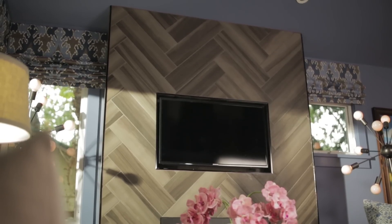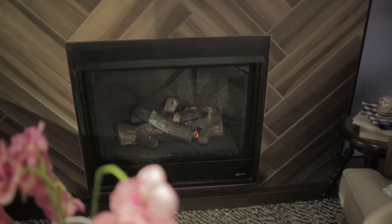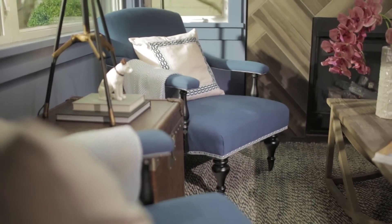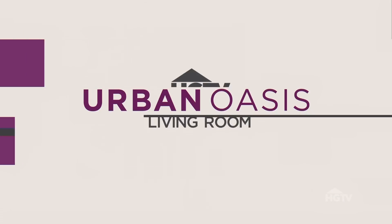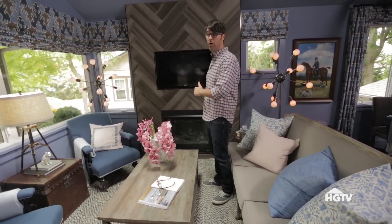Panoramic windows, a focal wall that features a TV and a fireplace, and plenty of inviting furniture greet you in this cool and collected living room. This room is a great example of how a really smart space plan can make the most of any area in the house, starting with the media wall.